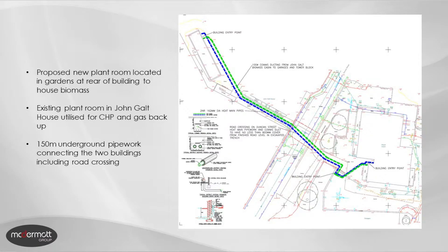The new plant room was located in the gardens at the rear of the building to house the biomass boiler and the integral fuel store. The existing plant room within John Galt House was utilised for the combined heat and power plant and the gas backup, and that was linked via 150 metres of underground pipework to connect the two buildings together.